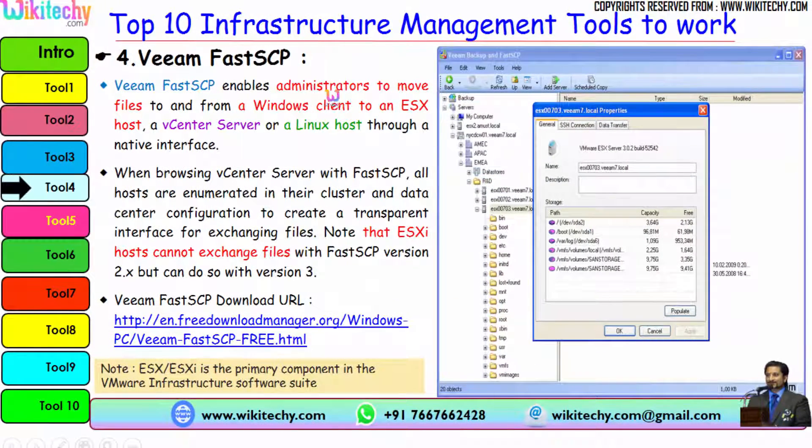Another tool is VMFastSCP. VMFastSCP enables administrators to move files to and from a Windows client to an ESX host, a vCenter server, or a Linux host through a native interface. When browsing vCenter server with FastSCP, all hosts are enumerated in their cluster and data center configuration to create a transparent interface for exchanging files. Note that ESX host cannot exchange files with FastSCP version 2.x but can do so with version 3. Here is the URL to download VMFastSCP.